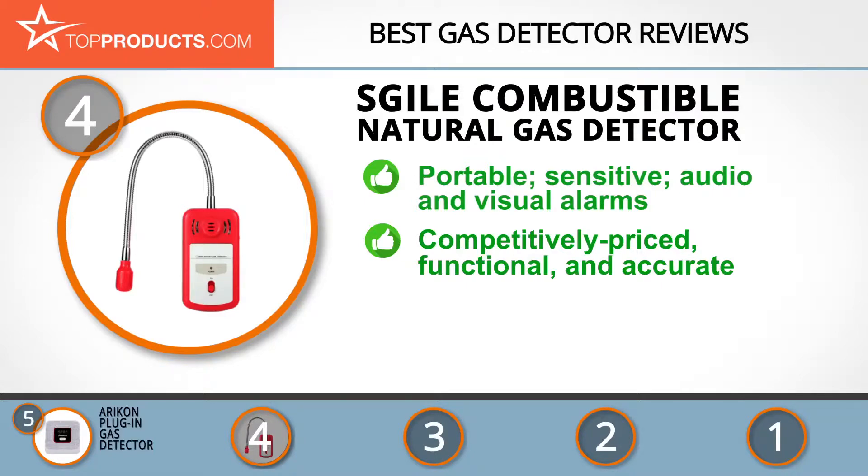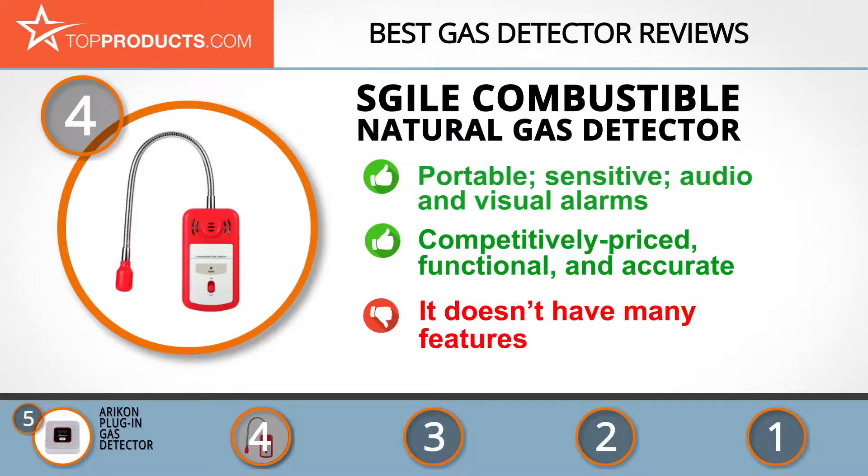If what you want is a competitively priced detector that's easy to use, functional, and sensitive, the Sgile is probably it. It's accurate and fast, however it doesn't have many features — which isn't much of a problem as it does its job well.